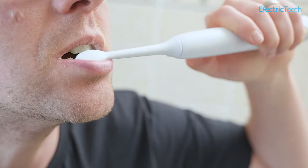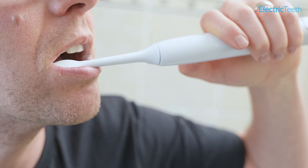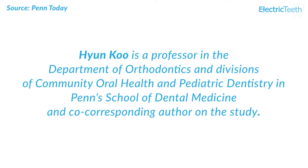I often say in my videos how important the correct techniques for brushing and flossing are. But the reality is that doing so isn't easy for everyone, particularly those with disabilities or other complications that make everyday oral care more challenging. This is something picked up by the authors of the study. Hyun Koo said the big innovation here is that the robotic system can do all three in a single hands-free automated way.